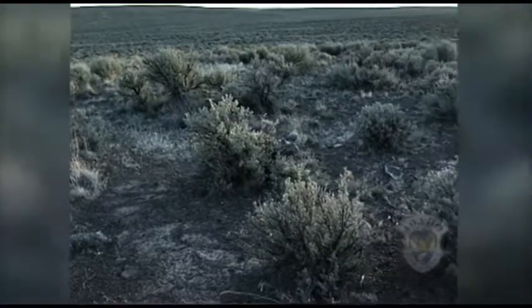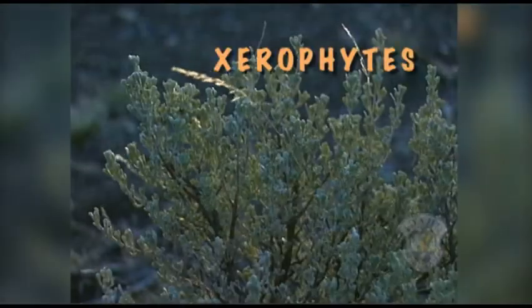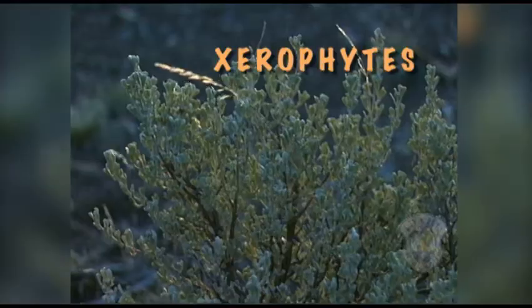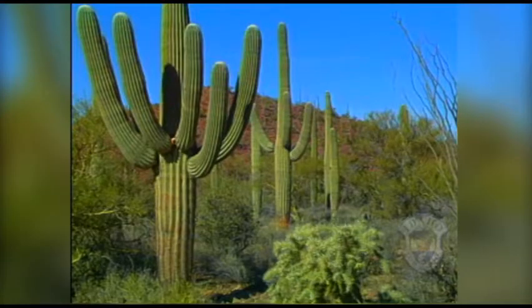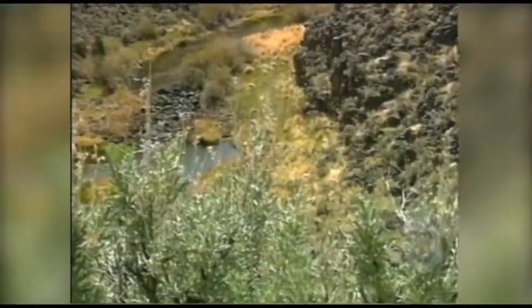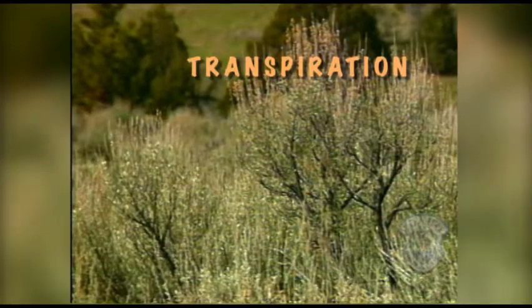Plants that have adapted to desert life by altering their physical structure are called xerophytes. They usually have a special way of storing water, like this cactus that collects water in its fat stem. Some other desert shrubs have also adapted by reducing the size of their leaves to eliminate transpiration, which means the loss of water to the air.